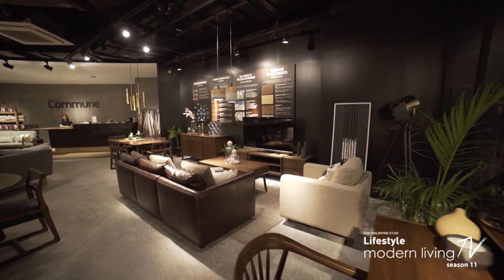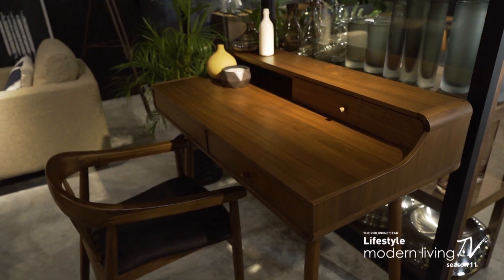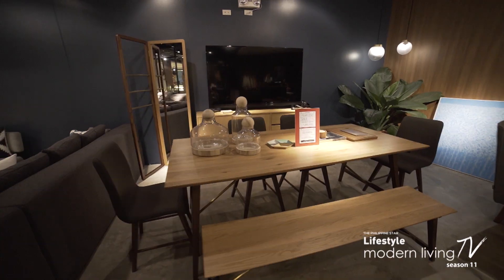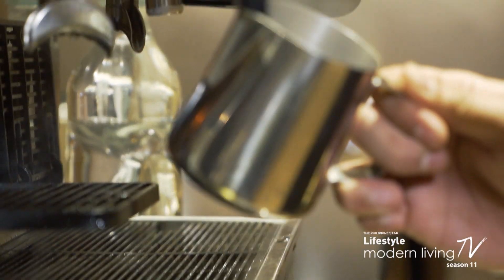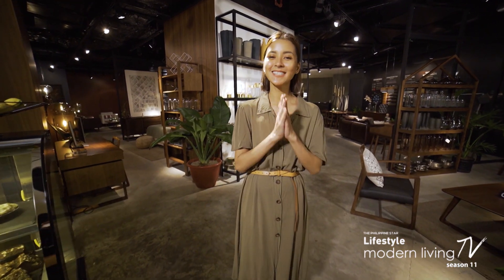Furnishing your home can be a daunting task, especially when looking for ethically made and environmentally sustainable staples. Thankfully, brands like Commune step up to provide a variety of affordable, eco-friendly furniture options.